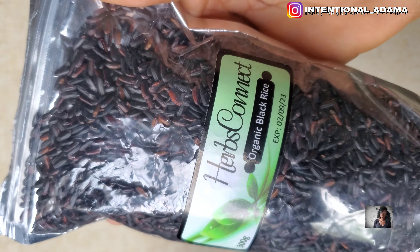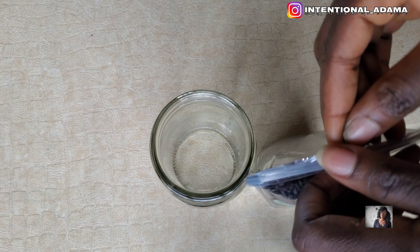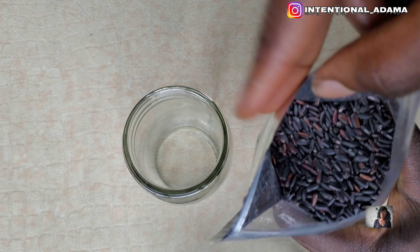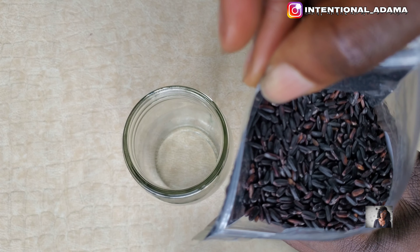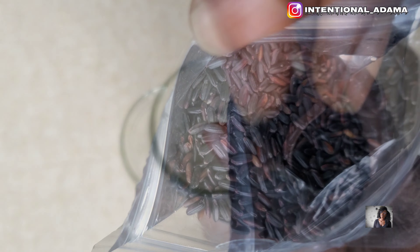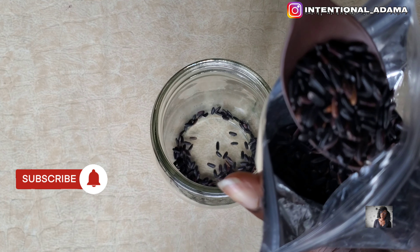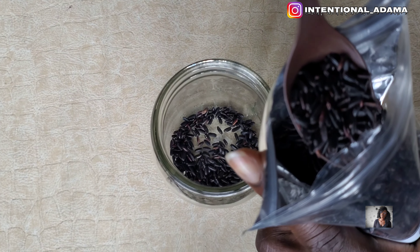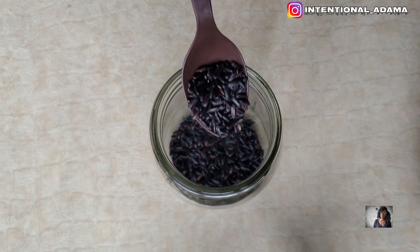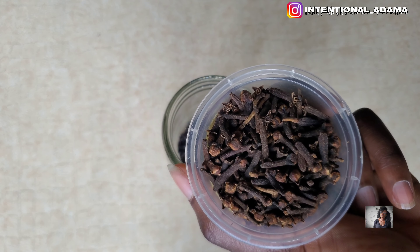Welcome back to my channel — if this is your first time or you're returning, you're welcome. I decided to use black rice because the main differentiating factor between the various types of rice is the presence of antioxidants. Black rice has abundant essential minerals like iron, zinc, magnesium, and potassium compared to red rice and white rice, which makes black rice more superior. It doesn't mean white rice or red rice are not good — it's just that black rice has more mineral content.